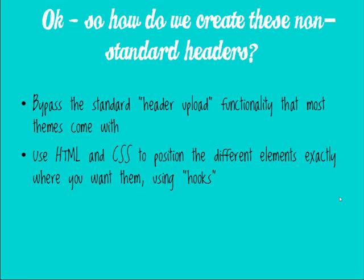How do you create these non-standard headers? Most WordPress sites have a standard header upload functionality — just a button where you upload a large image spanning the site width. But if you use the right theme and know a bit of HTML and CSS, you can place multiple items within the header using something called hooks. Hooks are super cool — they let you put anything you want wherever you want on the site, so you're not locked into any particular layout. It's literally like a playground.